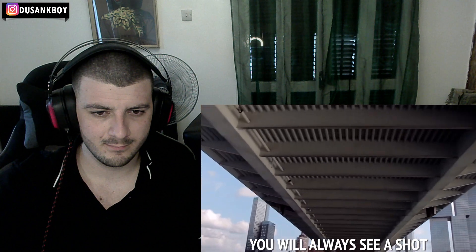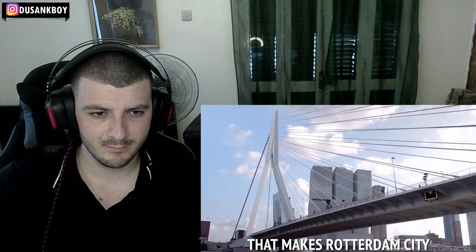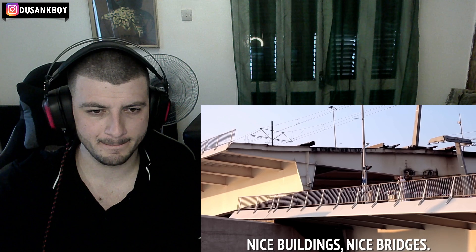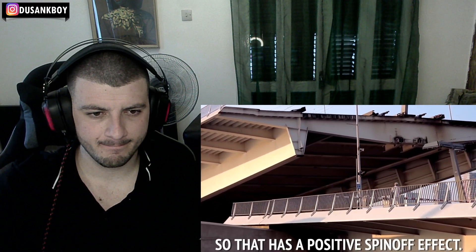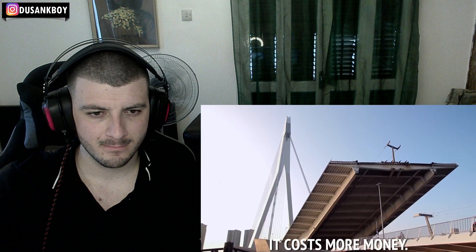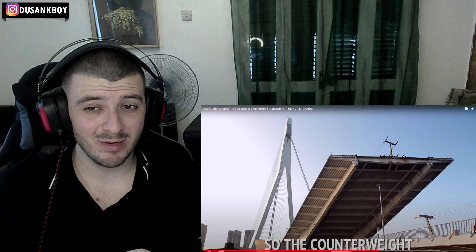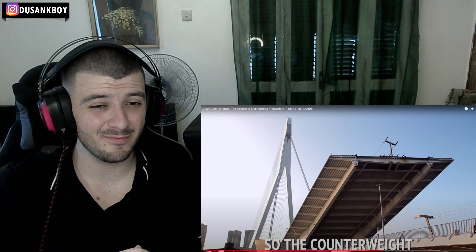If people are making a film in Rotterdam, you will always see a shot from the Erasmus Bridge and the Willems Bridge — that makes Rotterdam interesting for filmmakers: nice buildings, nice bridges. That has a positive spin-off, but on the other hand you have to realize it costs more money. This is also a bascule bridge.